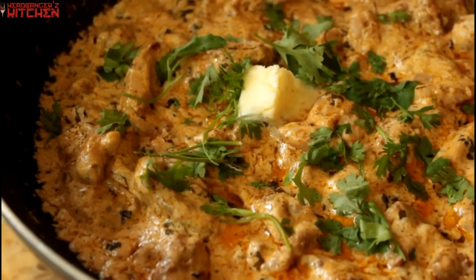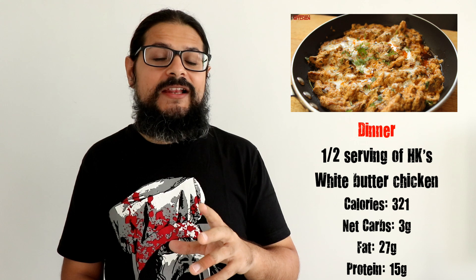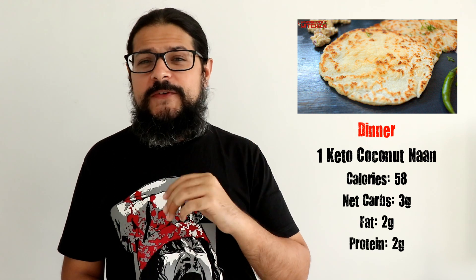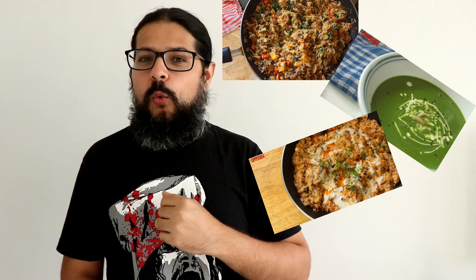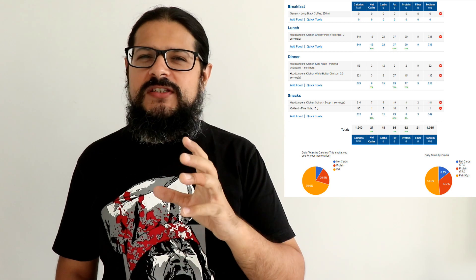For dinner you're going to be eating butter chicken and naan. You're going to make and eat my white butter chicken with one keto naan. You're only going to eat about half a serving of the butter chicken, which is about 320 calories, with about 27 grams of fat, 15 grams of protein, and about 3 net carbs. With that you'll eat one keto naan, which is about 58 calories, 3 net carbs, 2 grams of protein, and 2 grams of fat. So that's your entire meal for the day: pork fried rice for lunch, spinach soup and pine nuts for a snack, and white butter chicken with keto naan for dinner. The entire day clocks in at about 1200 calories, 27 grams of carbs, 95 grams of fat, and about 64 grams of protein.